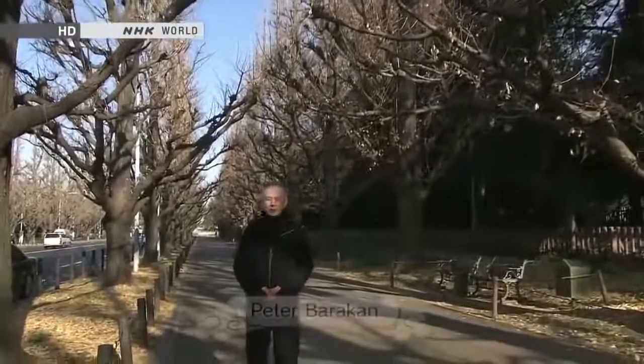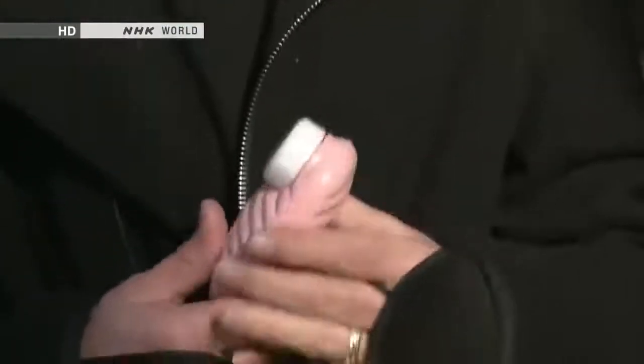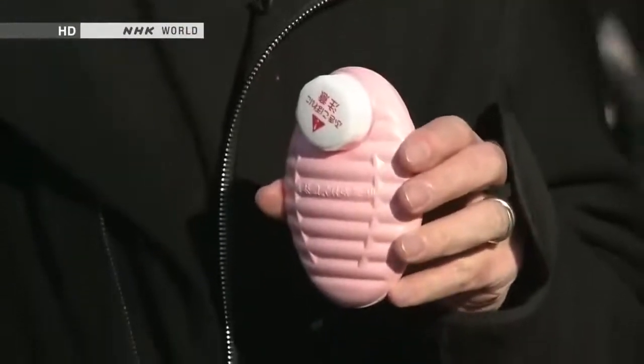Hello and welcome to Begin Japanology, I'm Peter Barakan. Japan in mid-winter can be seriously cold. Even in Tokyo where you'll get cloudless blue skies a lot of the time, the cold just bites into your bones. And people have been dealing with that cold recently by using things like hot water bottles and pocket warmers, items which may not be too familiar to people outside Japan. Let me just show you an example I have here in my pocket — this is a little mini hot water bottle and very warm and comforting it is too. I shall put it back in my pocket now.